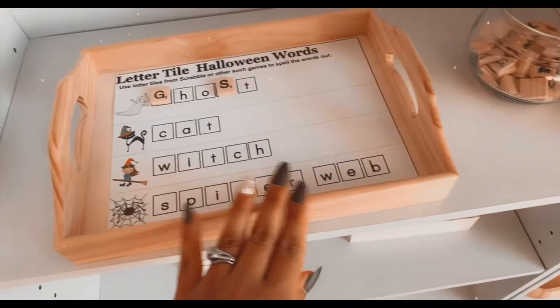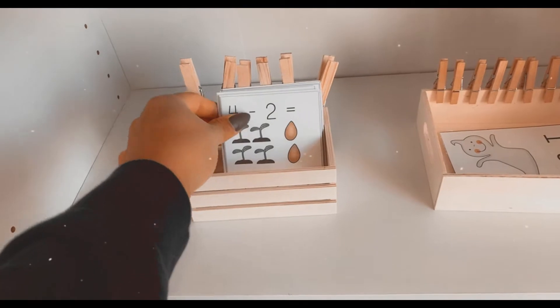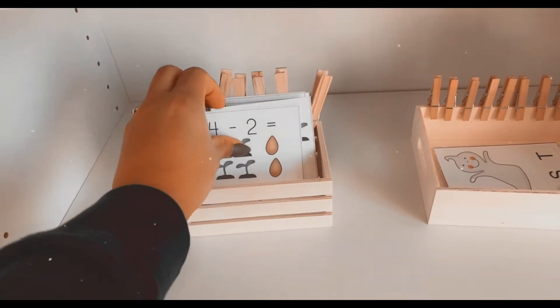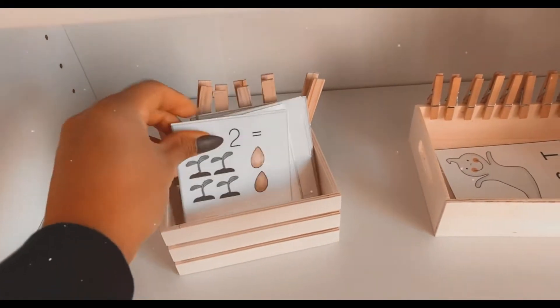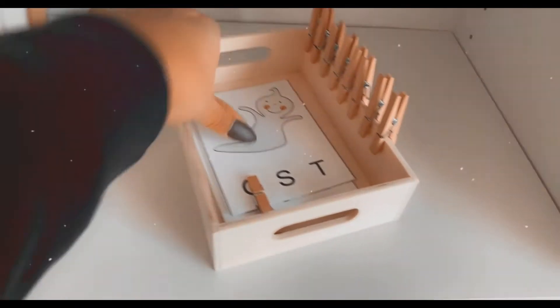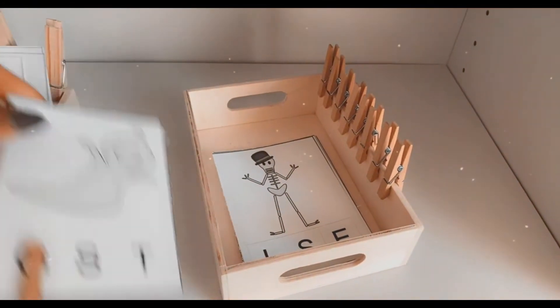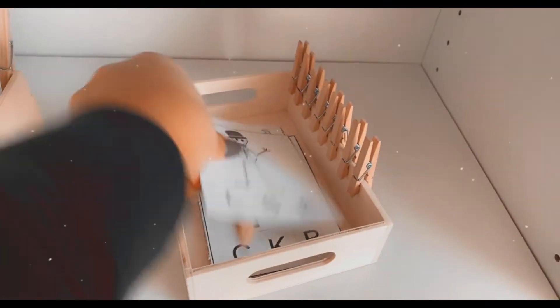This is also the life cycle of a pumpkin. These printables all came together and are all free — I will link them in my blog post. We have count and clip cards, and then similar to those but all Halloween-themed letter sounds — skeleton, cat — these are all really fun.